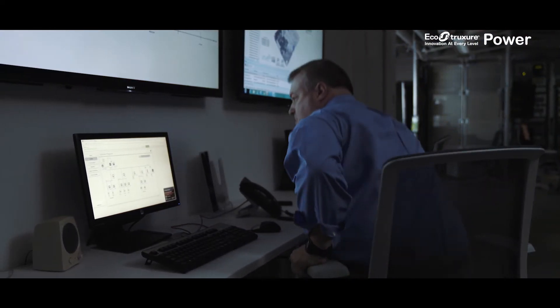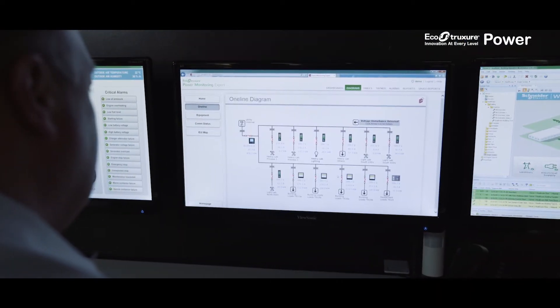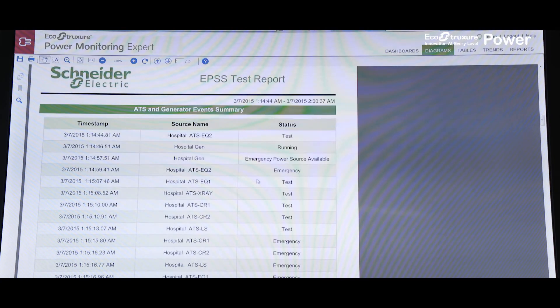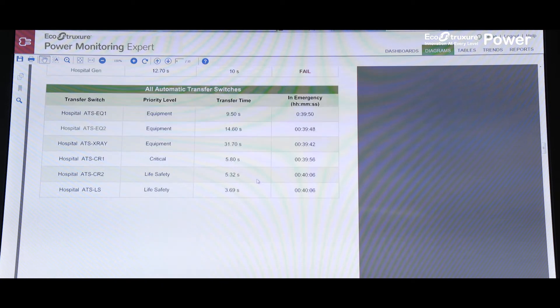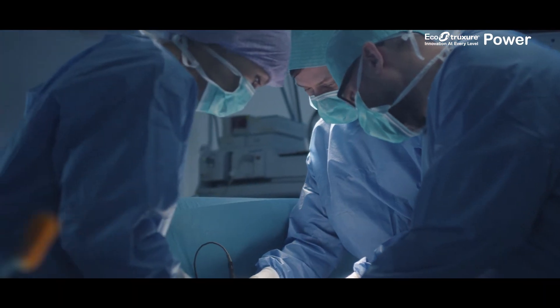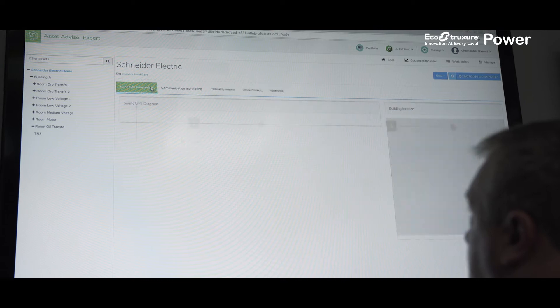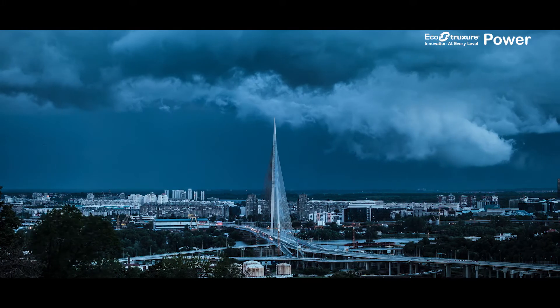To prepare for the approaching storm, the facility manager uses EcoStruxure Power Monitoring Expert to monitor the entire electrical distribution system and fuel levels for his backup generators. Because he recently ran an emergency power supply system test, he knows that this backup power is ready to take over if a power failure occurs, so that life-saving operations can continue as planned. He also knows his MV equipment is in good condition thanks to continuous monitoring and advice he receives from EcoStruxure Asset Advisor.